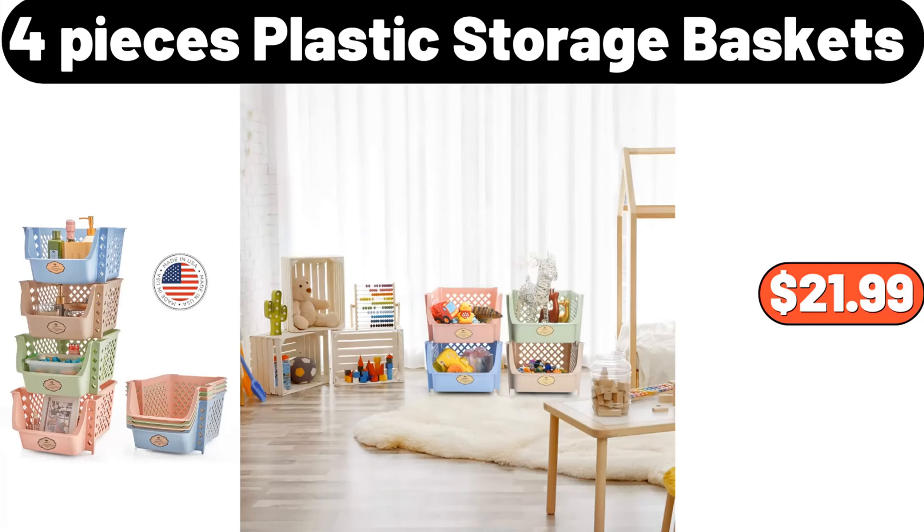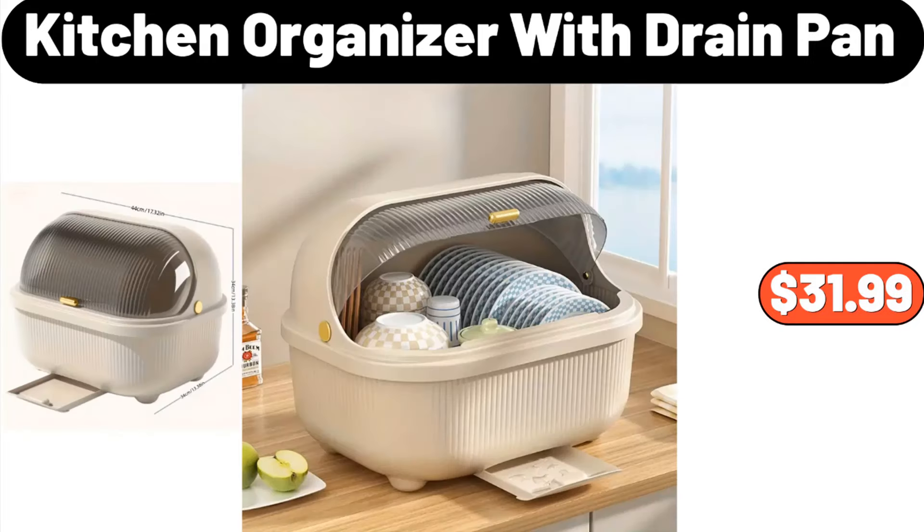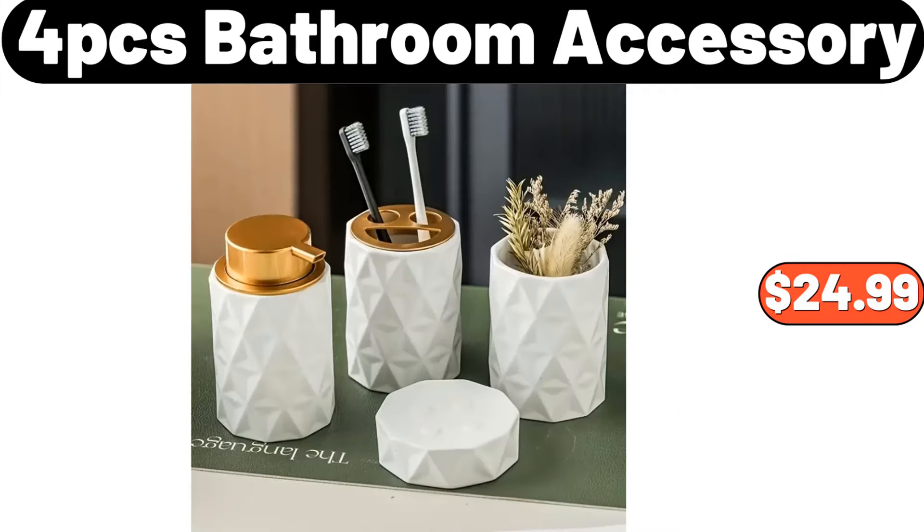4-pcs plastic storage baskets, $21.99. 4-pcs kitchen knife set, $16.99. Kitchen organizer with drain pan, $31.99. 4-pcs bathroom accessory set, $24.99.